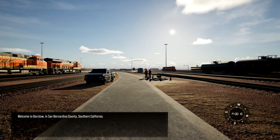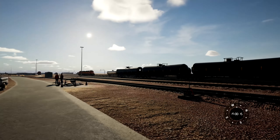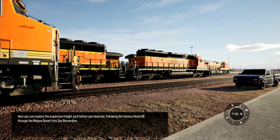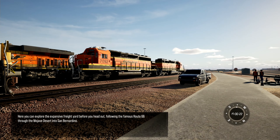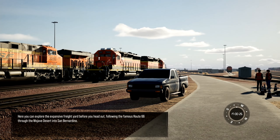Welcome to Barstow in San Bernardino County, Southern California. Here you can explore the expansive freight yard before you head out, following the famous Route 66 through the Mojave Desert into San Bernardino.